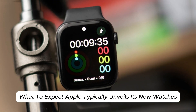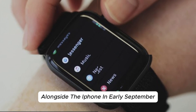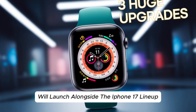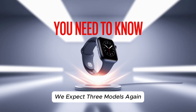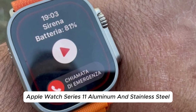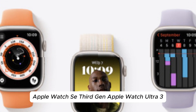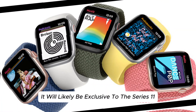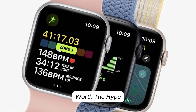September 2025 launch — what to expect. Apple typically unveils its new watches alongside the iPhone in early September. The Series 11 will launch alongside the iPhone 17 lineup, and pre-orders will likely go live the same week. We expect three models again: Apple Watch Series 11 in Aluminum and Stainless Steel, Apple Watch SE 3rd Gen, and Apple Watch Ultra 3. If blood pressure monitoring ships, it will likely be exclusive to the Series 11 and Ultra 3.